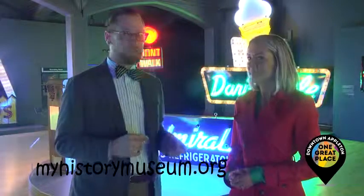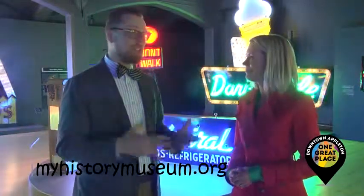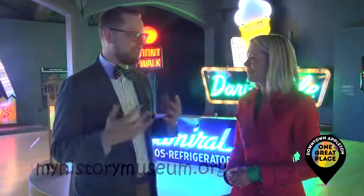The best thing for people to do is to go to myhistorymuseum.org, visit our website, find us on Facebook or Twitter, and you can stay up to date with everything happening here.